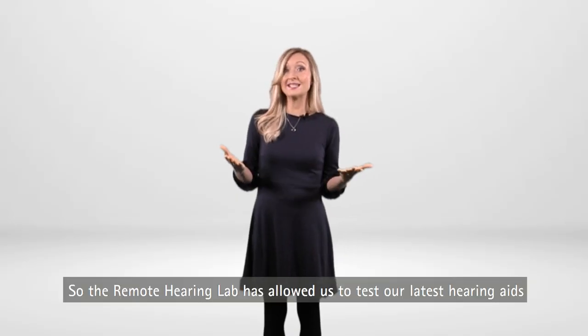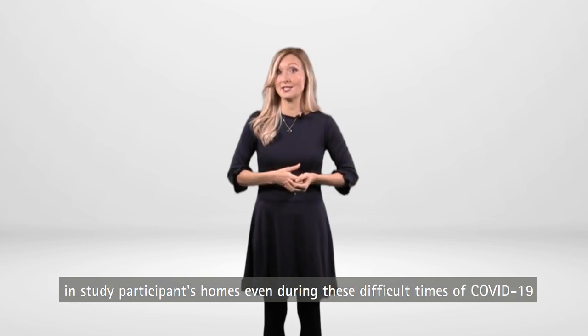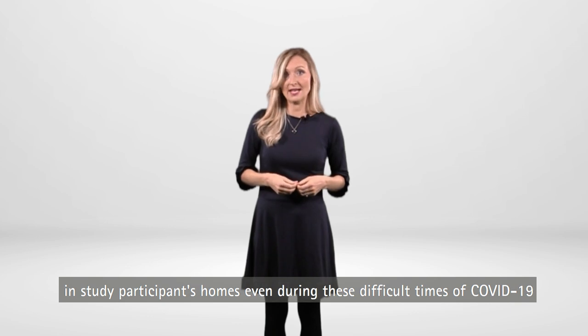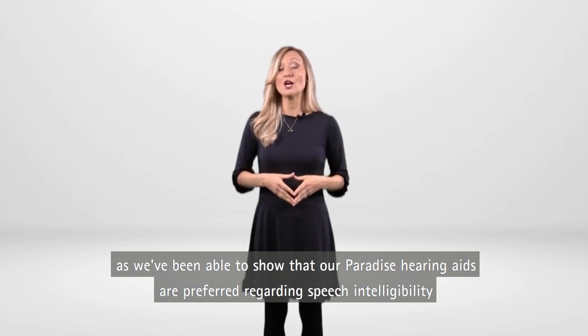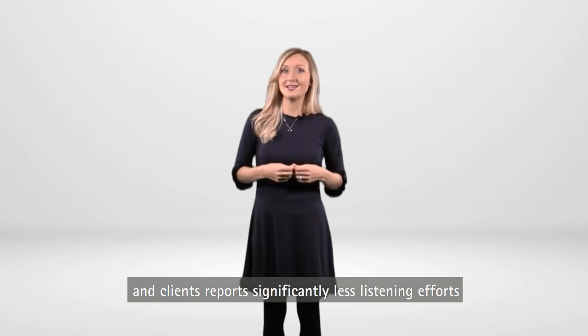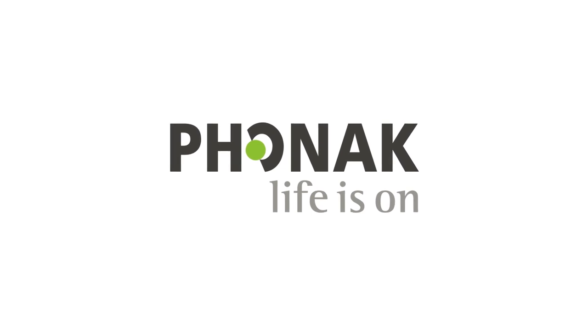The remote hearing lab allowed us to test our latest hearing aids in study participants' homes even during these difficult times of COVID-19. It's certainly been worth it, as we've been able to show that our Paradise hearing aids are preferred regarding speech intelligibility and clients report significantly less listening effort.